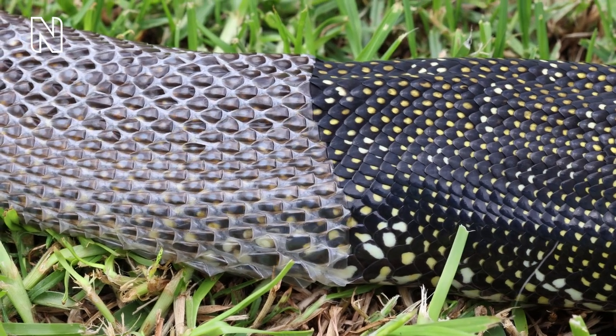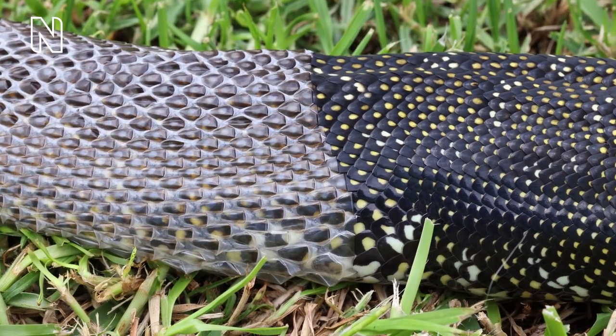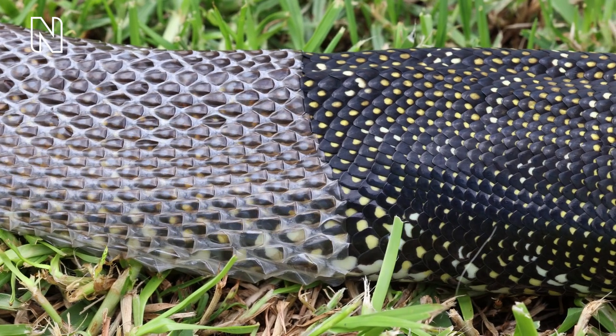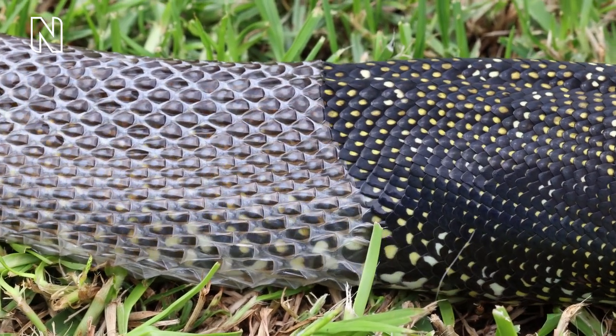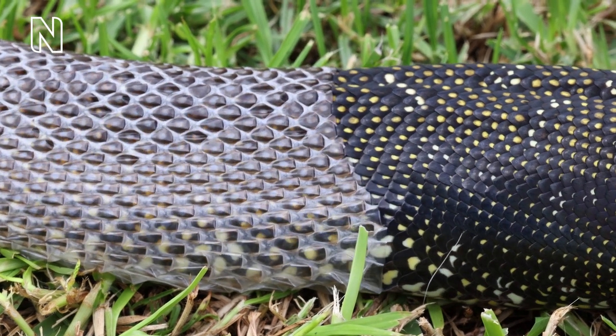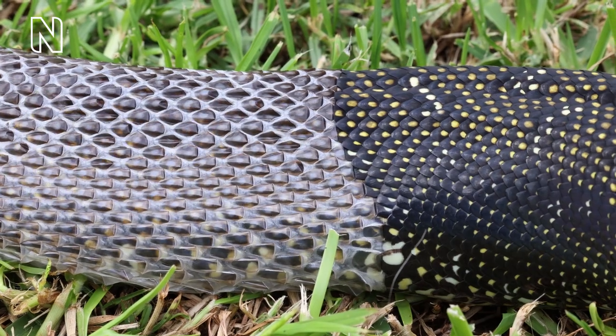Scales can also help to grip prey such as slippery fish. Snakes regularly shed their skin to allow for growth and repair throughout life, similar to how we need to resole worn-out shoes. During this period the snake tends to lose its appetite and the skin turns a milky white colour due to the lubricant produced for this process. This shedding occurs more often in sea snakes than land snakes, probably to reduce the chance of algae or barnacles growing on the body.